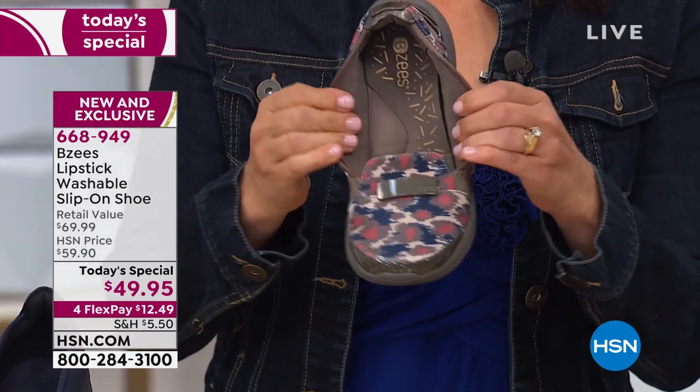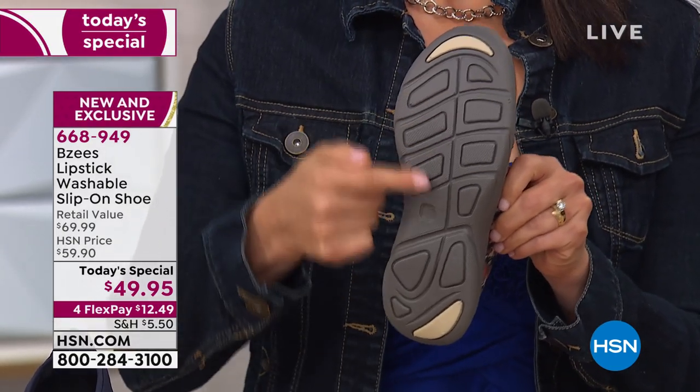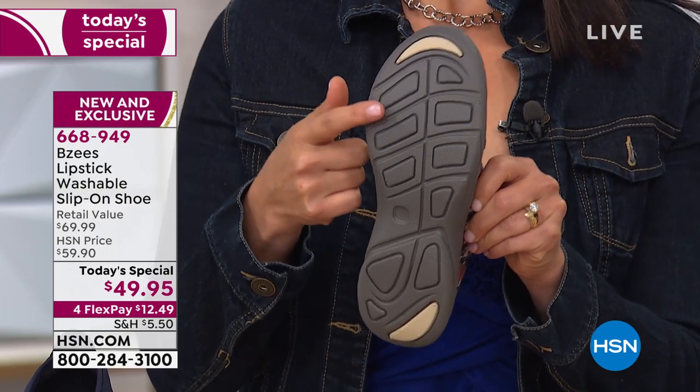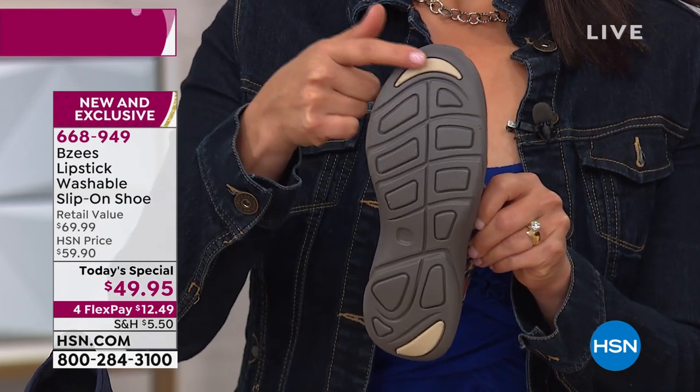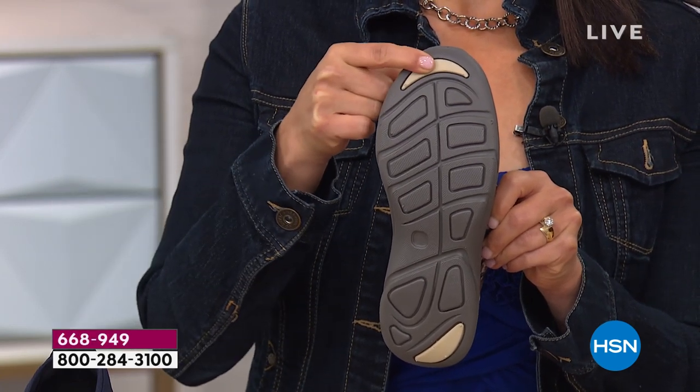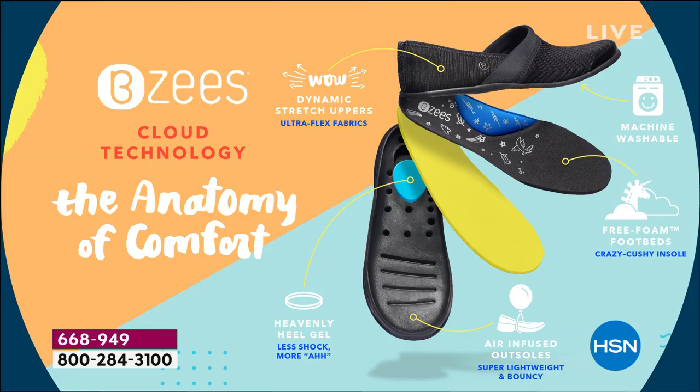I'm bending our shoe but look — it goes right back into place. That's our flexibility on the uppers. And look at the amazing treading: we have double density at the tip of the toe and at the heel, giving you cushioning and gripping. Our cloud technology incorporates so many great things because this is a wellness shoe. If you're having problems with your feet and need extra comfort, welcome to BZ's — free foam footbeds, air-infused outsoles for lightweight ability, and memory foam arch support.